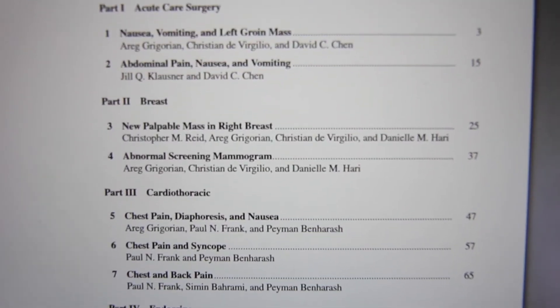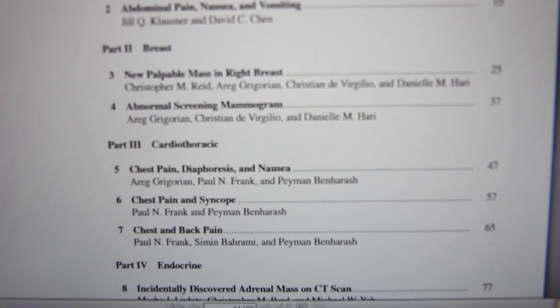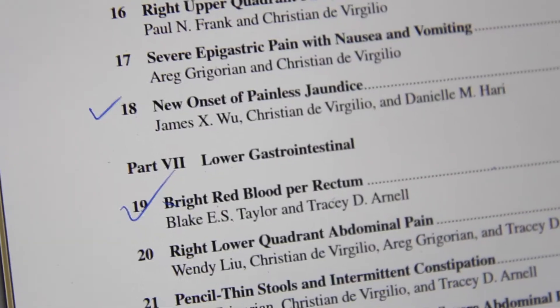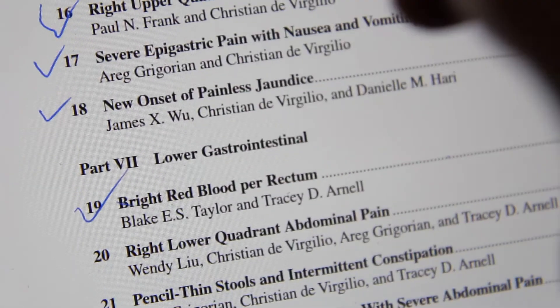I know this book is relatively new — I think we were the second class to use it — but I'm pretty sure it's the gold standard for studying for the shelf exam right now. I wouldn't recommend reading it end to end like a textbook. What I did was do UWorld and NBME questions, and when a certain topic came up I'd read that chapter in Virgilio's. I made a photocopy of the table of contents and checked off each chapter as I read it, making sure I got through all 60 chapters by the end.